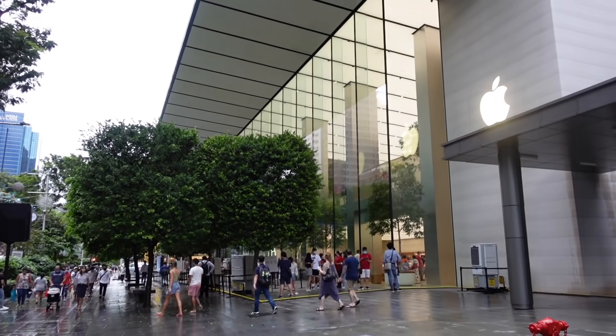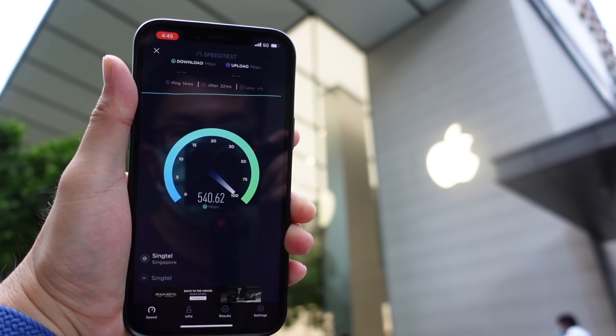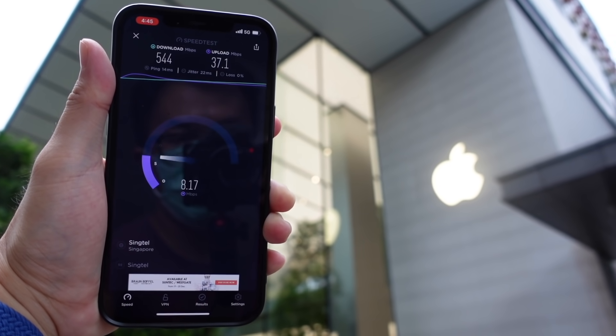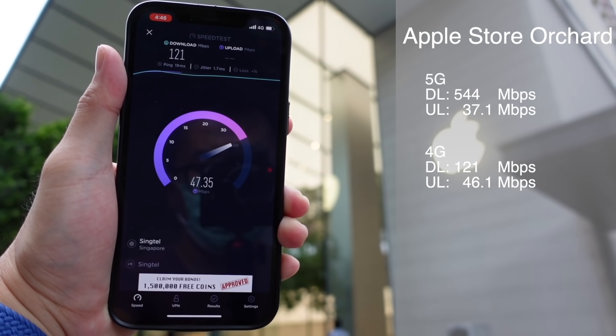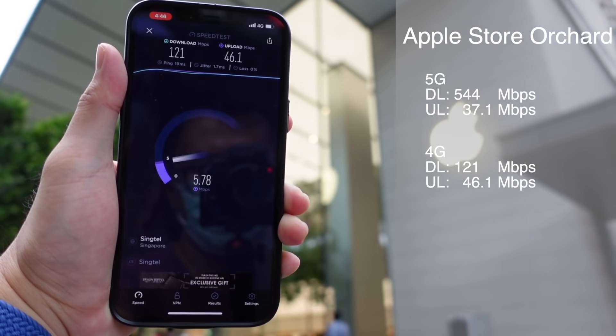Di Apple Store gue berharap bakal dapet speed download 1 Gbps per second, secara ya kalian tau lah Apple gitu. Tapi yang gue dapet itu 554 Mbps dengan upload 37.1 Mbps. Sedangkan untuk 4G-nya itu 121 Mbps dan uploadnya 46.1 Mbps.